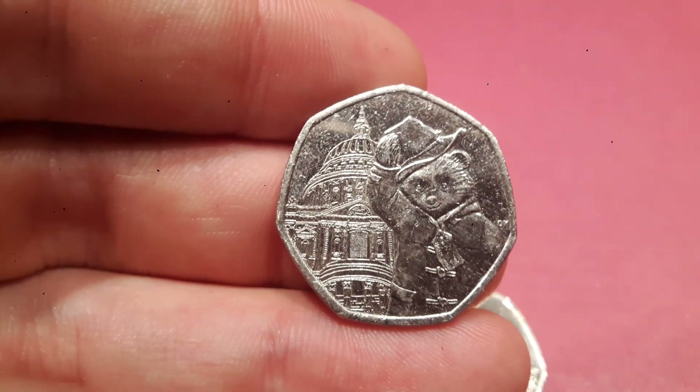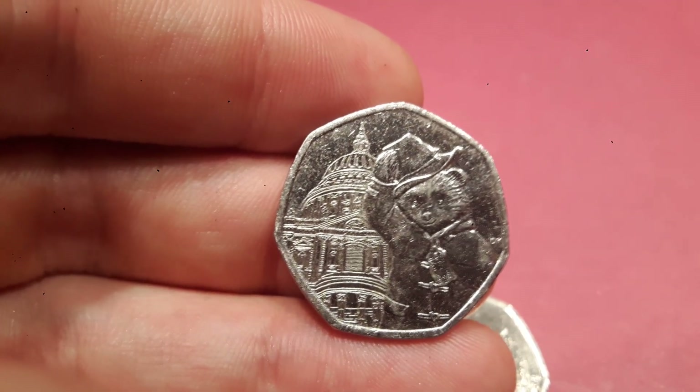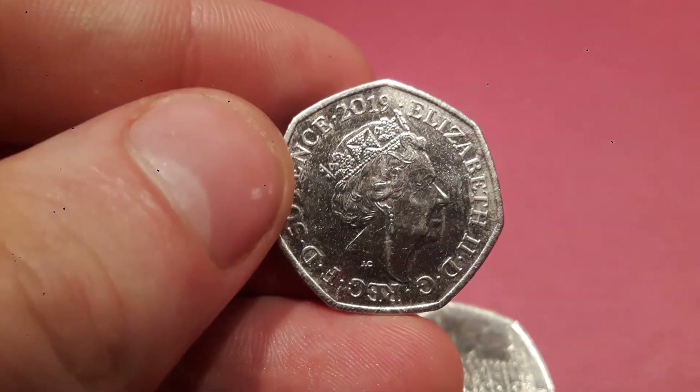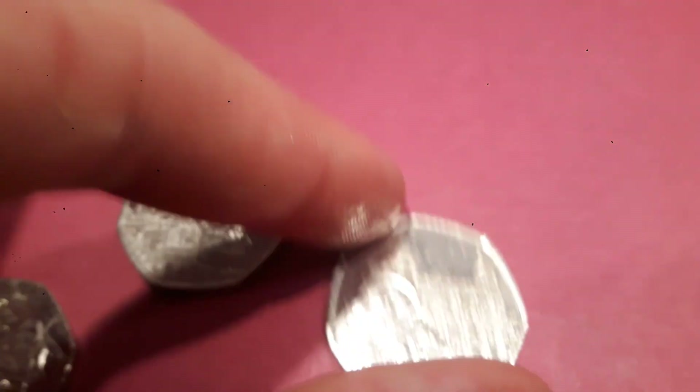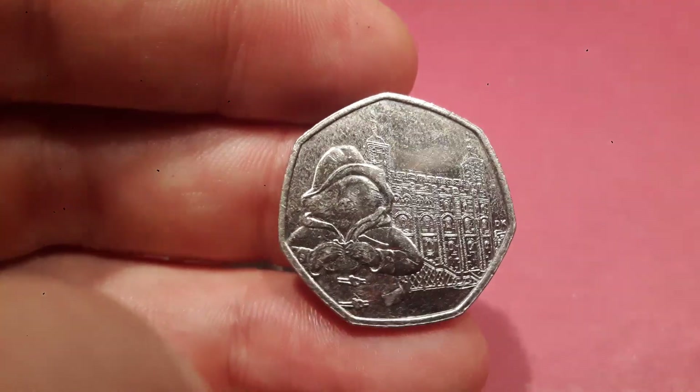Moving on to the two 2019 coins, and this is Paddington Bear outside St Paul's Cathedral — 2019 there, and Queen Elizabeth on the back. And then the final coin is Paddington Bear at the Tower of London.